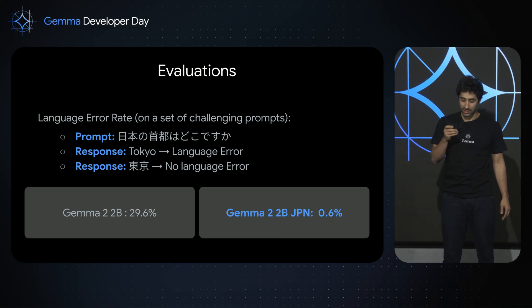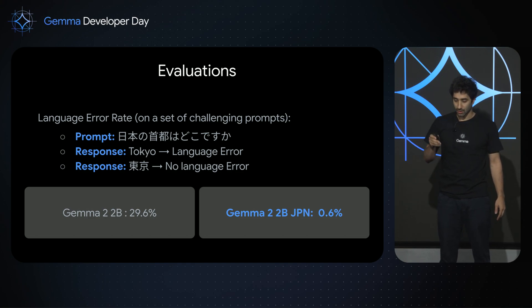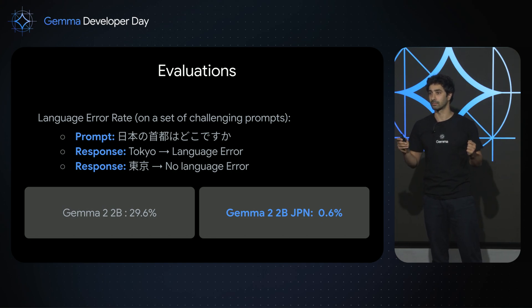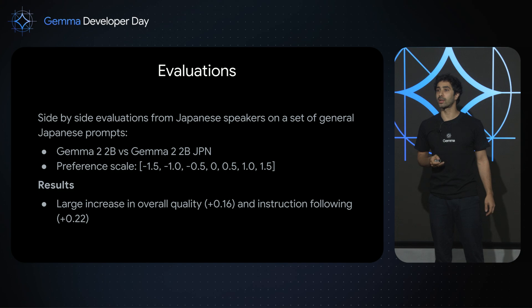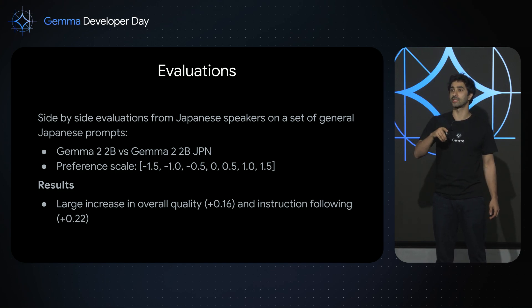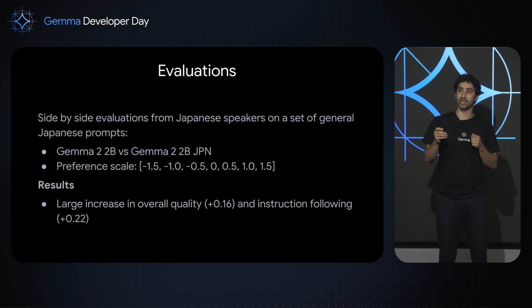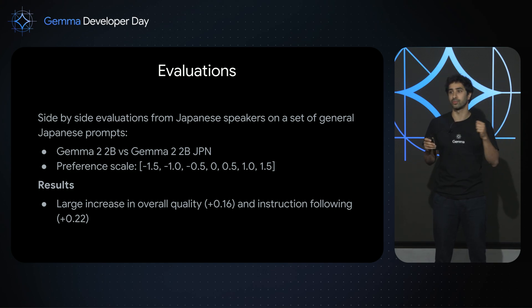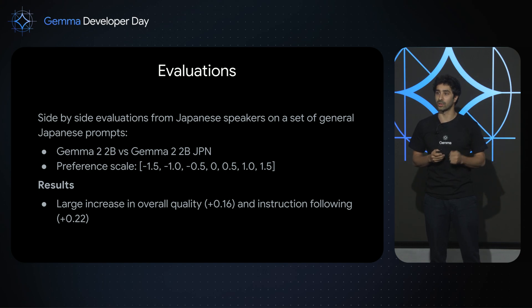Here are results for Gemma 2 for Japan. The language error rate on challenging prompts was 29.6% for Gemma 2-2B. With our new recipe, it drops to 0.6%, which is a huge improvement. We also ran side-by-side evaluations from Japanese speakers on a set of general Japanese prompts, comparing Gemma 2-2B against Gemma 2 for Japan using a preference scale from -1.5 to 1.5. The results show a large increase in quality and instruction following, according to Japanese raters, for Gemma 2 for Japan.